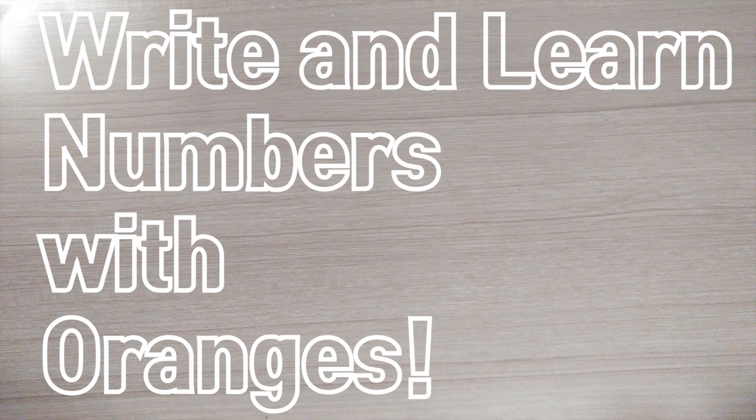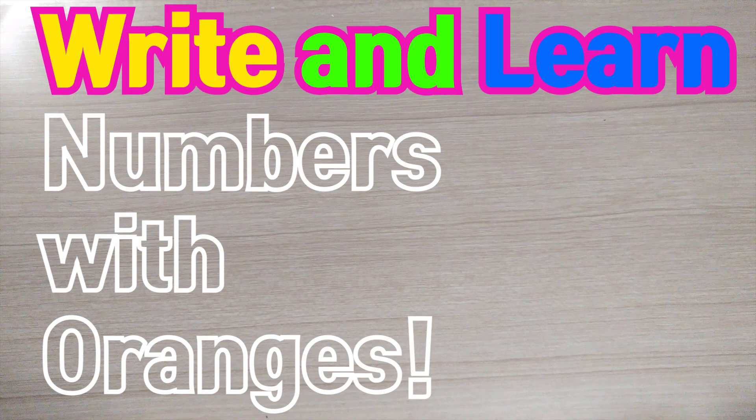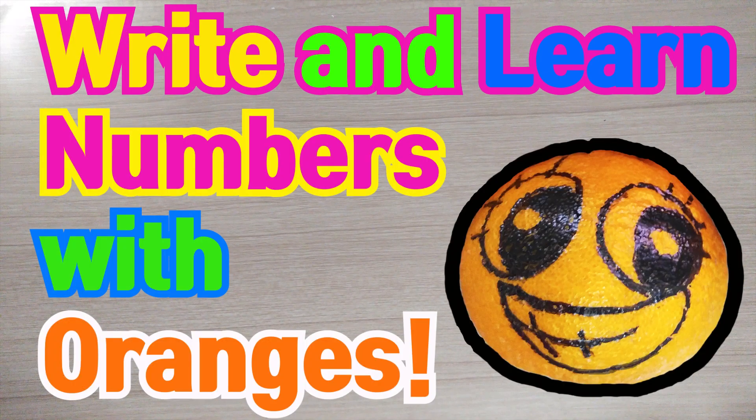Hi, guys. Today we are going to write and learn numbers with oranges. Yay!